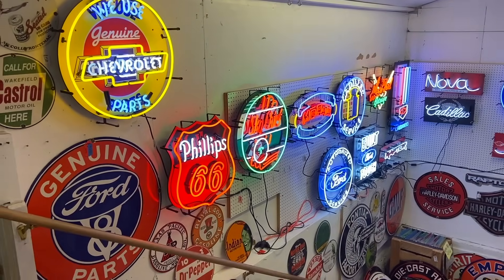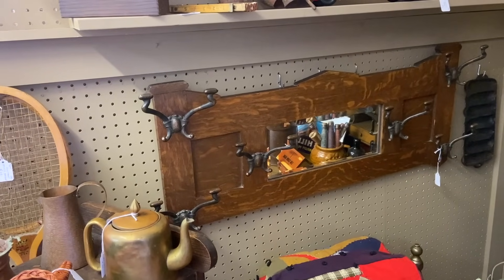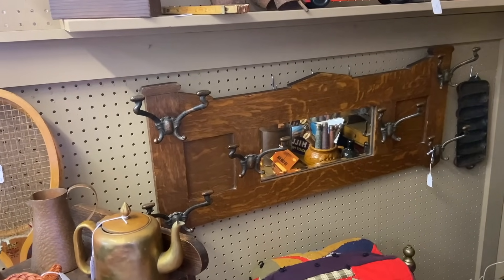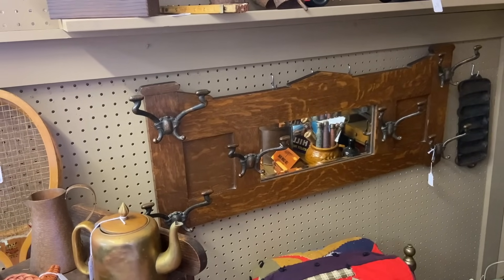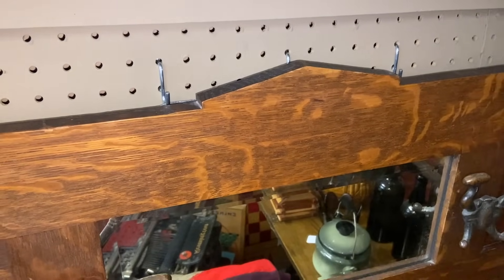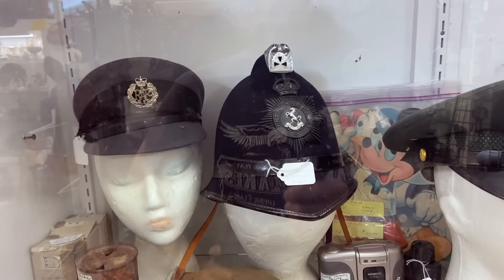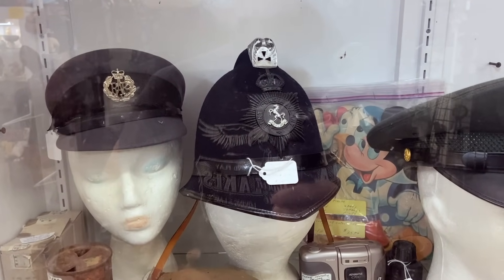It looks cool though. On the other hand, it's decidedly not reproduction — you would have seen a lot of hall trees like this where they hung from the wall, so you have the mirror and the hooks but it didn't take any floor space like a regular hall tree. From England, priced at $125.